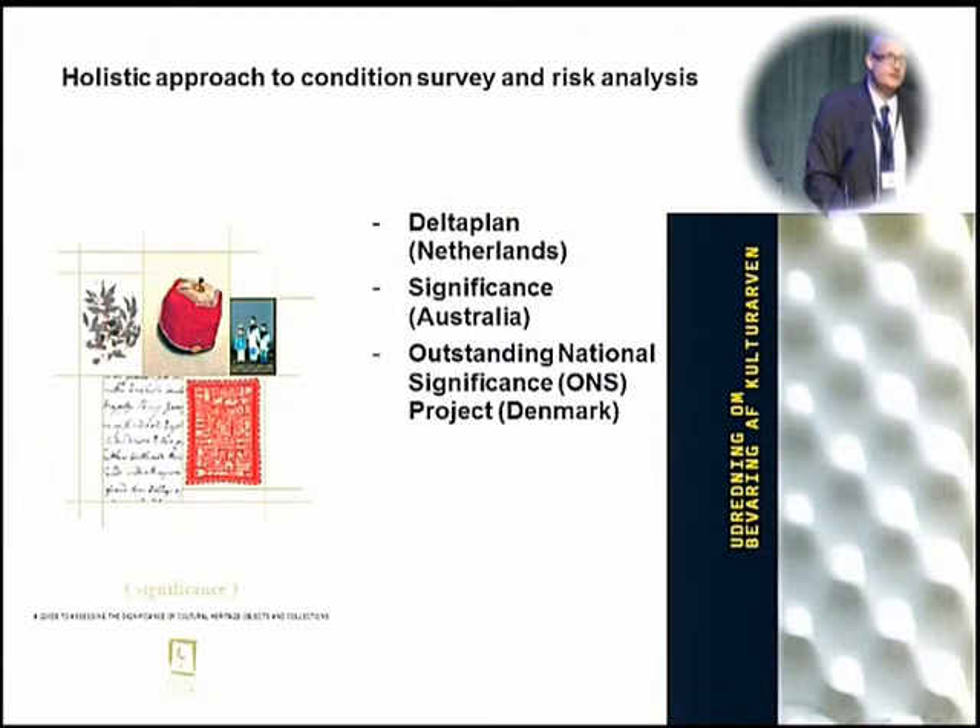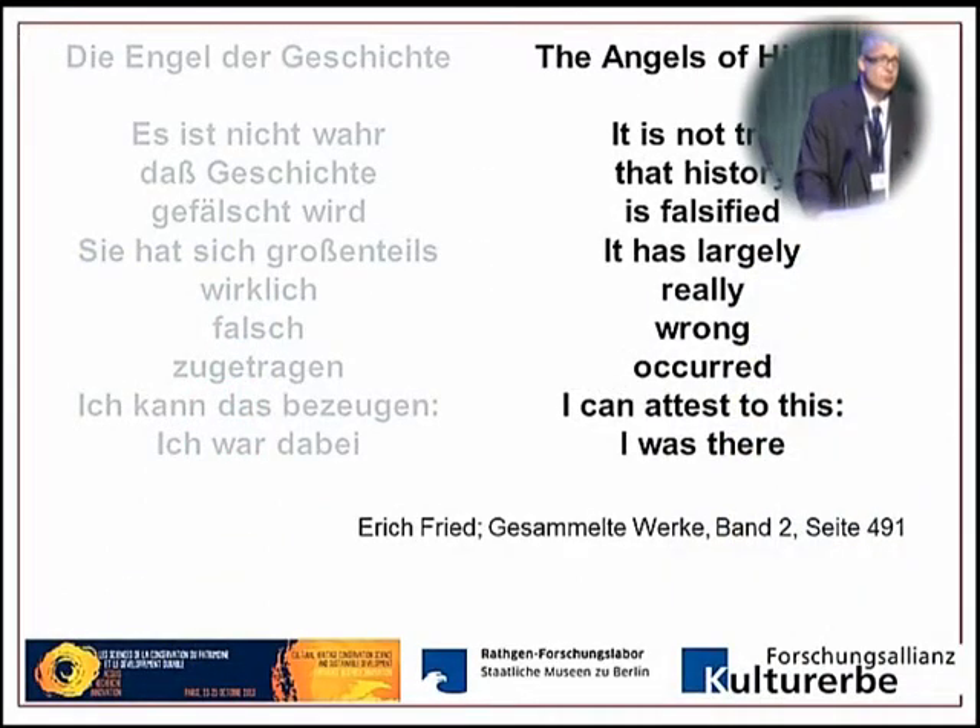We need to know why to conserve and what to conserve. There are significance projects in the Netherlands, Australia, and Denmark — but there is no such project in my country. In case of emergency, we don't really know what we're going to lose. I want to restrict this to a little poem by Erich Fried called The Angels of History, which answers the question of why we conserve cultural heritage. It says: it's not true that history is falsified — it has largely really wrong occurred. I can attest to this; I was there. It tells us that everything can be seen through different eyes in different ways.